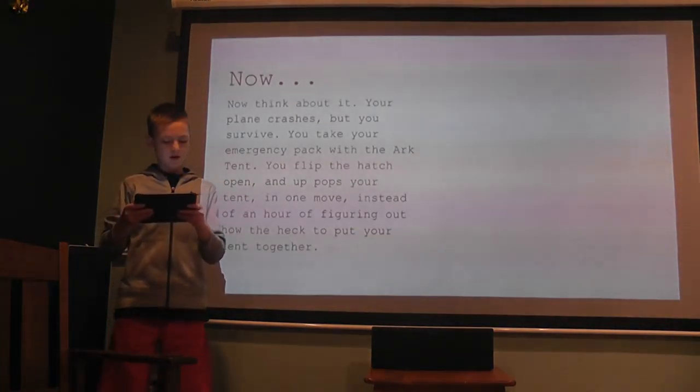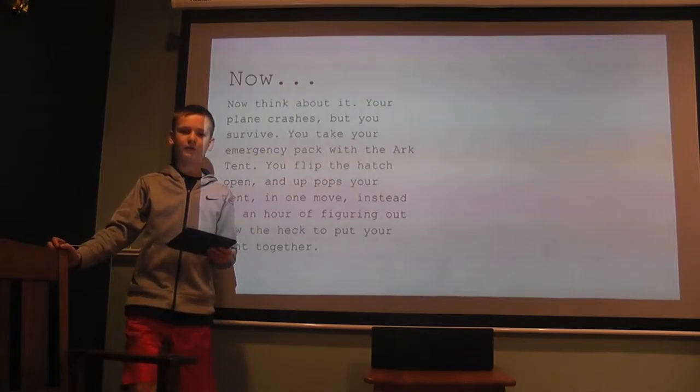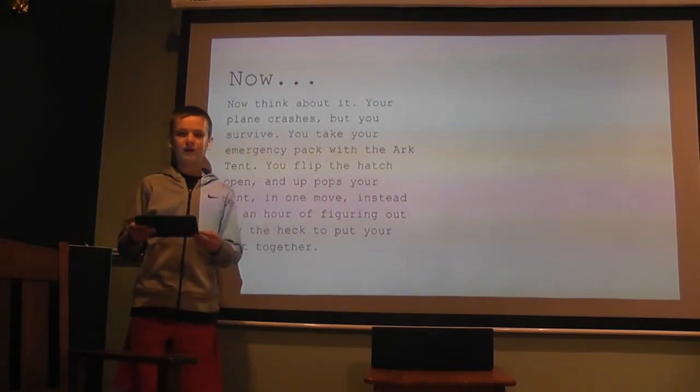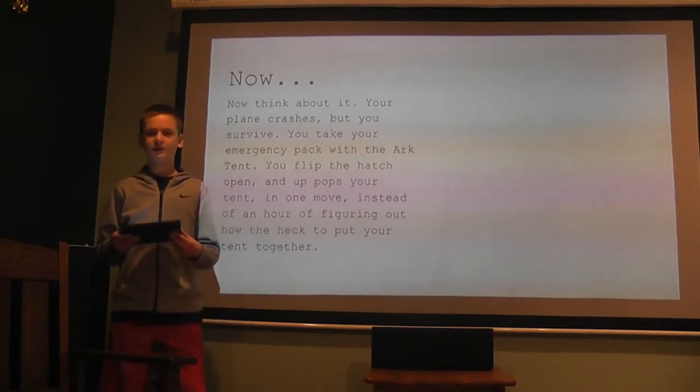Now think about it. Your plane crashes but you survive. You take the arc tent out of your survival pack and pop it open with a latch. Instantly your tent is up, instead of spending an hour figuring out how to put your tent together.